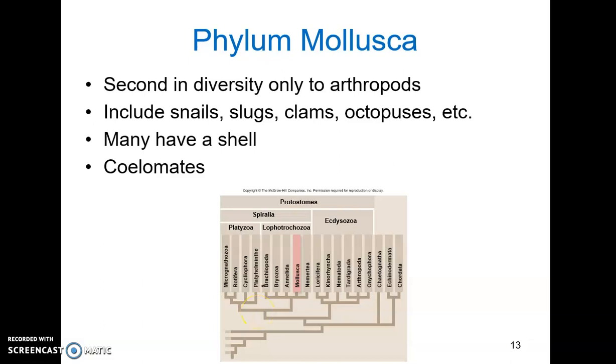Next up in the protostomes, we have Phylum Mollusca, or the mollusks. This is a huge group of organisms, second only to the arthropods when it comes to diversity, with around 150,000 different species.